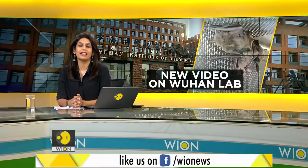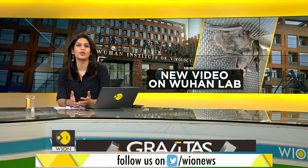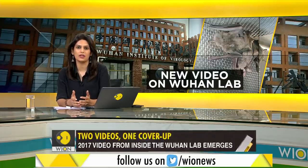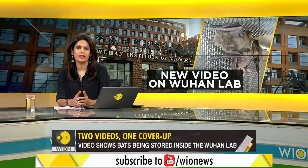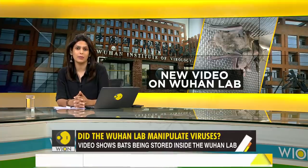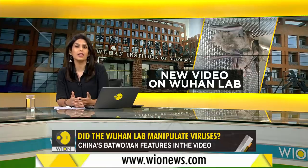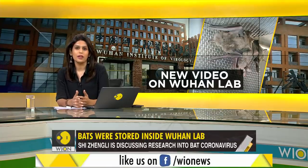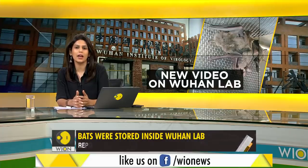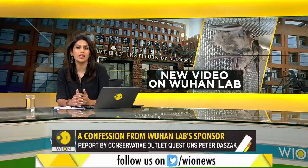This is a story that keeps getting bigger — the lab leak theory, the possibility that the Wuhan virus escaped during risky research projects. The Wuhan laboratory had samples of bat coronaviruses before the pandemic. So what was China doing with these samples? Did they modify them to make a more lethal virus? Tonight we have two videos proving how China was storing bats inside the Wuhan lab, collecting bat coronaviruses, and how Chinese researchers were manipulating them.